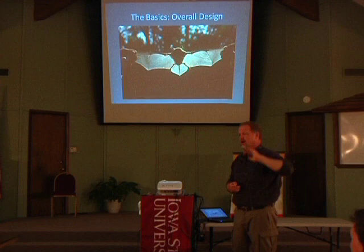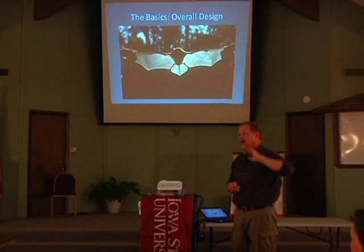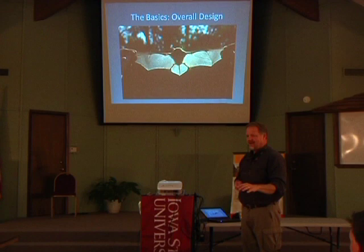Their echolocation calls are above our hearing frequency. There is a kind of bat that lives way out in the western portions of the US whose echolocation calls are in fact audible, but the vast majority of them are far above our hearing range.